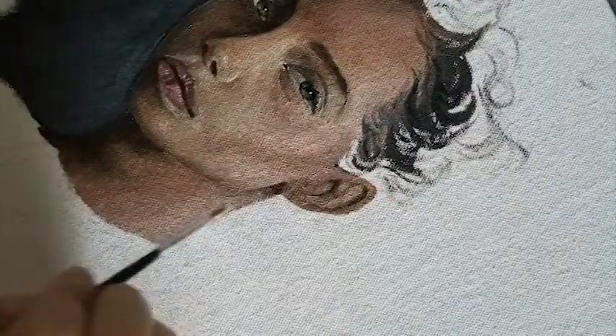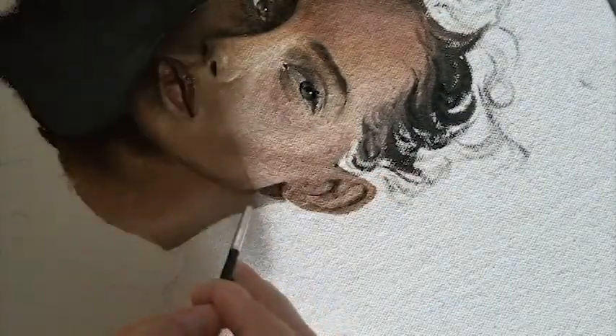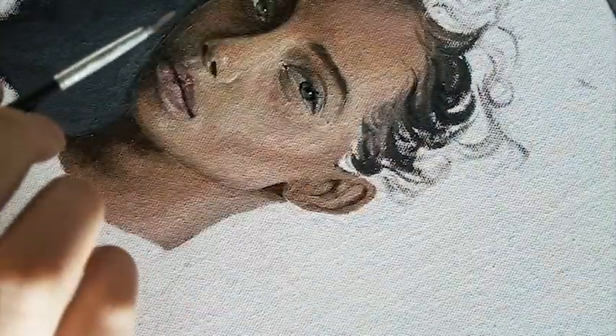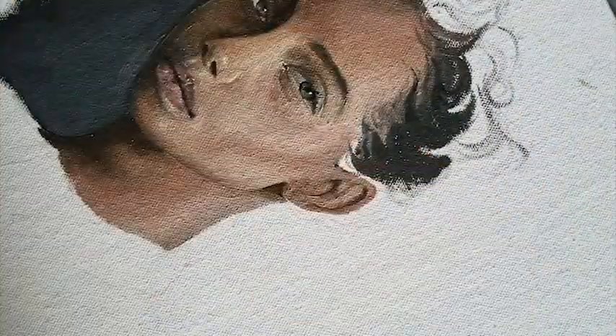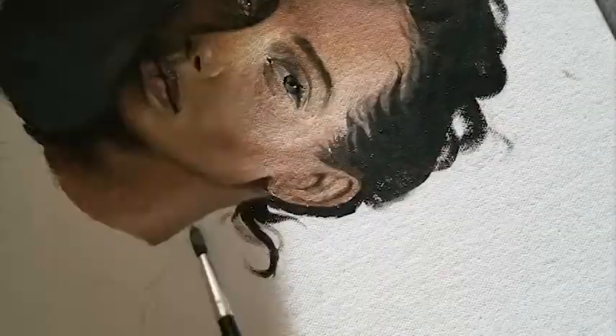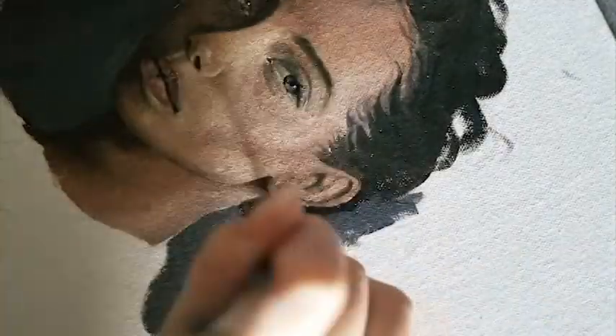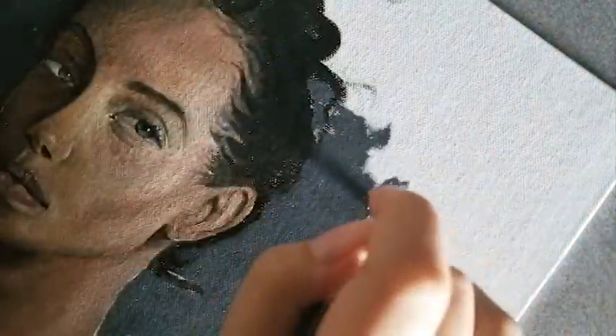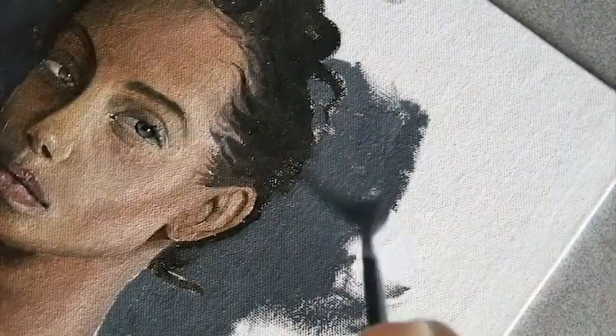I'm actually working on a video right now that I think will be really helpful for you guys, so stay tuned for that. At this point the hair is super short and the eye is wonky, the lighting is off — it's like, what is happening? I'm still working on the hair. I look at things from an angle and then look straight on and it doesn't look the same, but yeah.